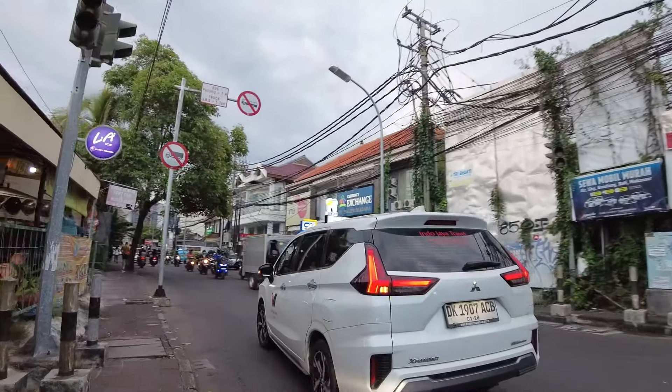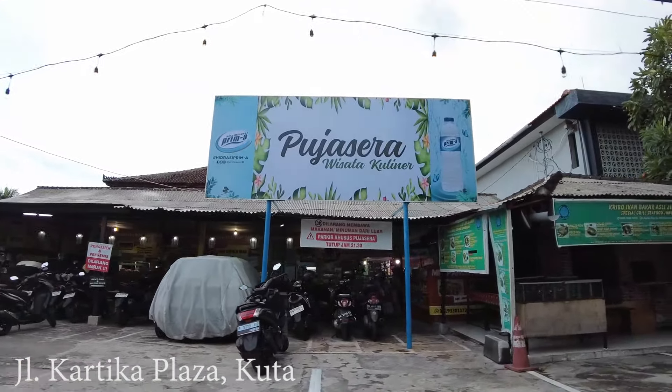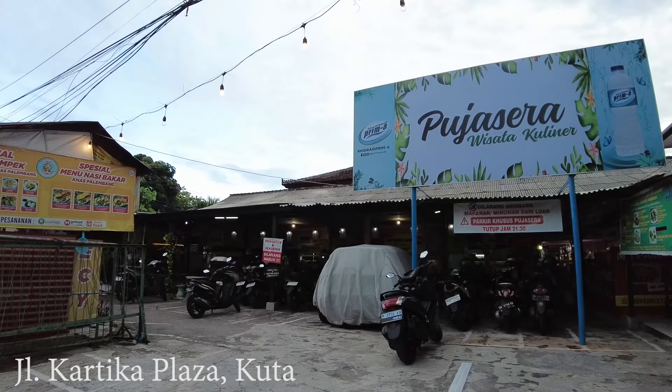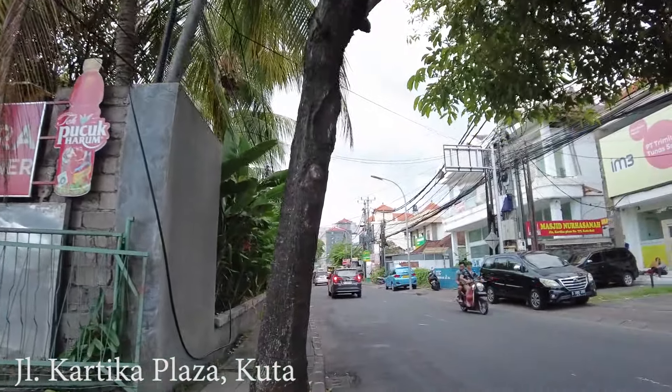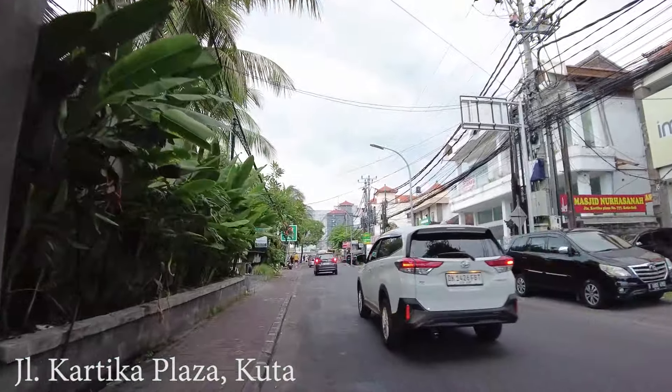If you go straight here you will reach Jalan Kubu Anyar. And this is Puja Sera — there are so many food stations here. If you go inside you can try chicken dishes and basically Indonesian food, including sop kepala ikan — fish head soup — which I heard is really good. This is Jalan Kartika Plaza. And this is a Halal restaurant — for those asking where to find Halal food, Pound Mars is Halal, you can eat here.